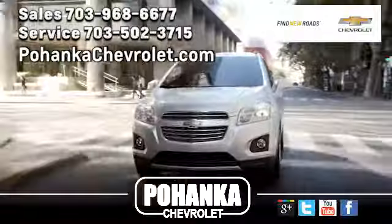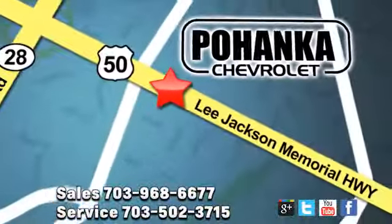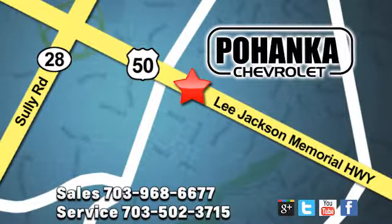Test drive it today. Pohenka Chevrolet is a great place to buy a car. We're conveniently located at 13915 Lee Jackson Memorial Highway, Route 50, in Chantilly.